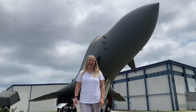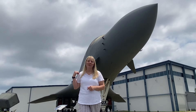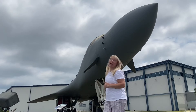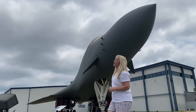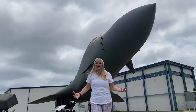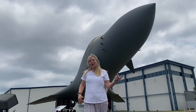Hey! Today we are in Warner Robins, Georgia and we are at the Museum of Aviation. Behind me is a B-1B, a Boeing B-1B Lancer. It's a giant, beautiful aircraft right here, and we're going to go inside, check it out, and take some pictures of some more airplanes. So come on with me.